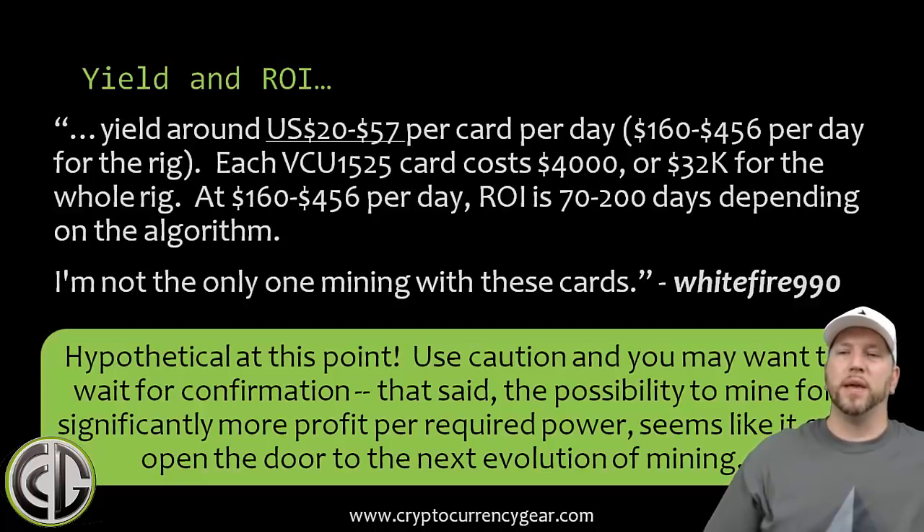The possibility to mine for significantly more profit per unit of power could open the door to the next evolution of mining. A normal 8-card rig draws 800 to 1200 watts — now think about profitability potentially going up 10x on that same rig, fitting much more mining profitability into your current power capacity. I think it's very promising. I have purchased one — there's a long lead time of about 4 to 7 weeks, so my card should arrive in roughly 5 more weeks. I'll keep you posted and I'm putting together a tutorial on loading the bitstream and running it, so make sure you subscribe. Leave any questions or comments below, and thanks for your support — see you on the next video.